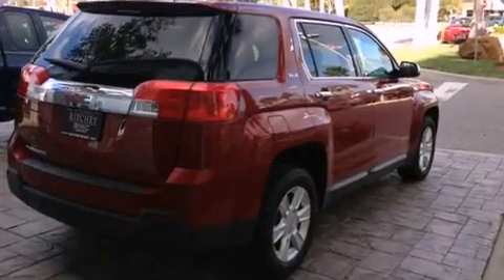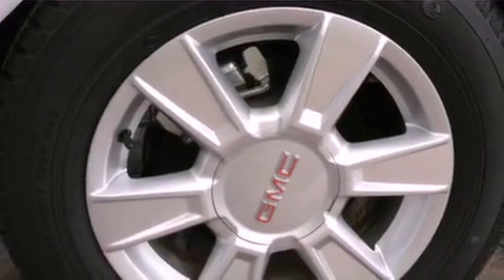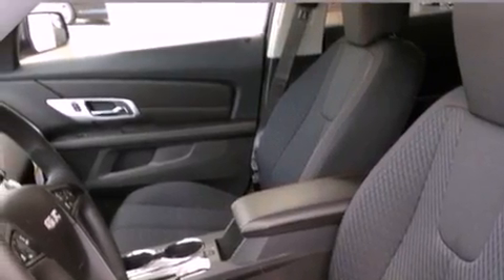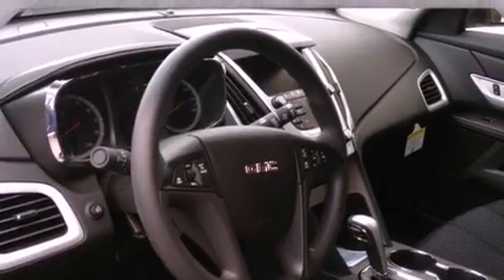The following features are also included: air conditioning with automatic climate control, cruise control, a keyless entry system, variable valve timing, an illuminated passenger side vanity mirror, fog lamps, tinted glass, OnStar, an anti-lock braking system, and an auxiliary power outlet.